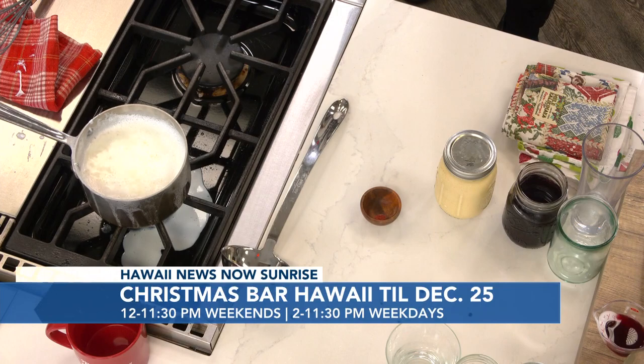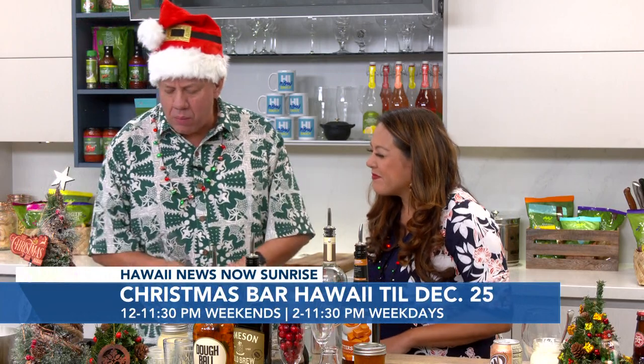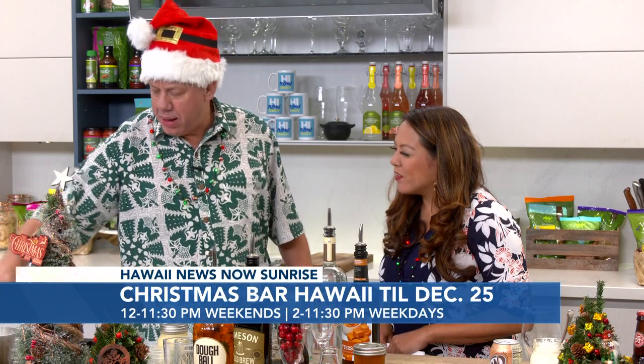We're going to drop that in. So that's going to simmer for a bit, and then we're actually going to add in just a little bit of cayenne pepper — just a little pinch.